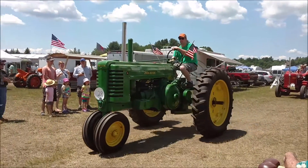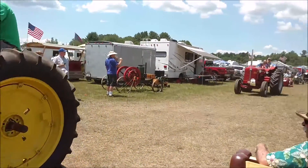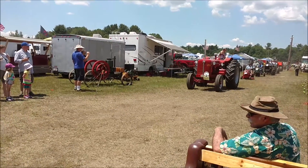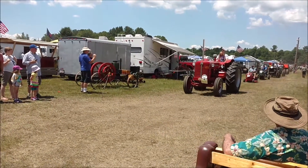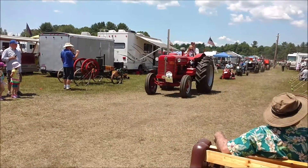Next, we have an International W600, 1936, owned by John Eklund. Next, we have another one — a Louisville — also Eklund's tractor.